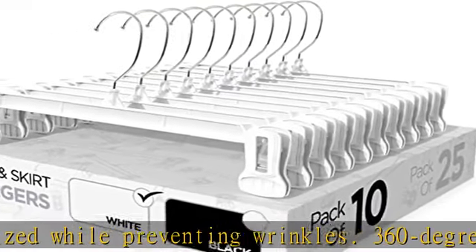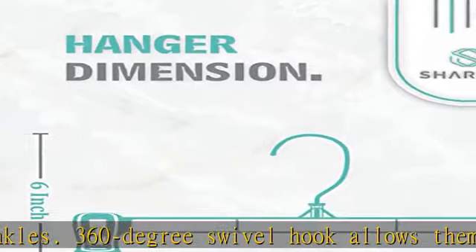Discover the convenience of Sharpty's closet hangers. Check the description to get this product today at the best price.